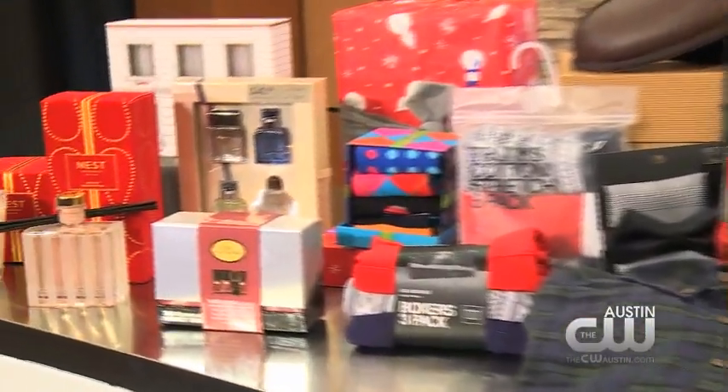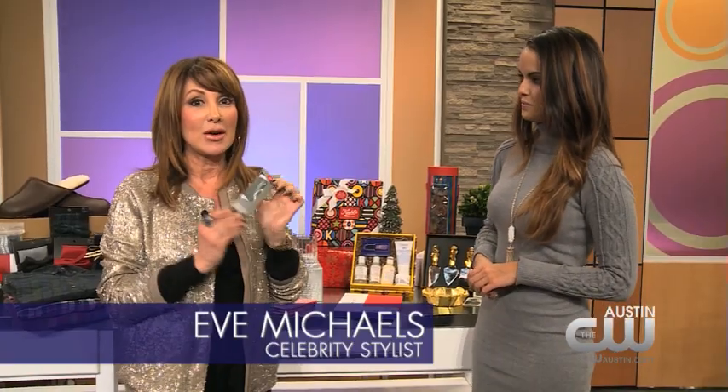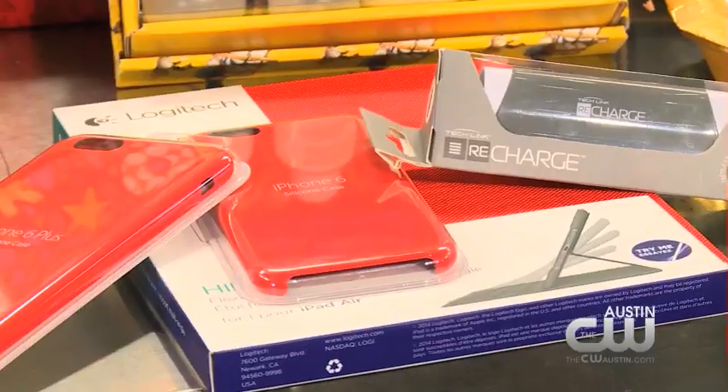Guys love technology. This just came out yesterday at the Apple store — it's a battery-powered charger pack. You can carry this in your car, your briefcase, or your pocket, and you can charge your iPad and your phone with this little charger.